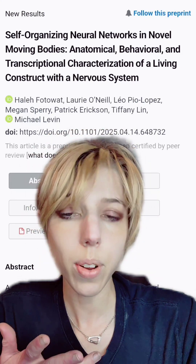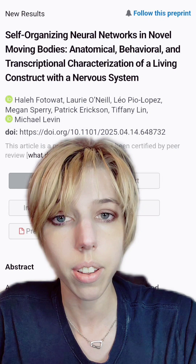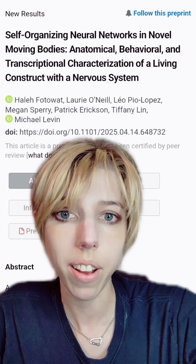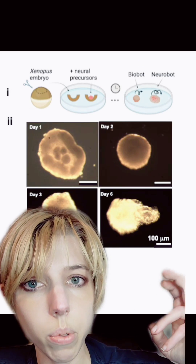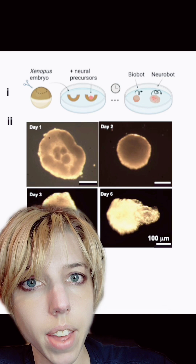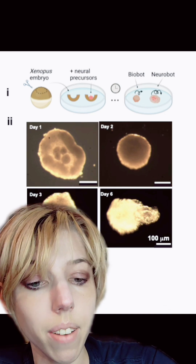This research group decided to take it a step further and see if they could give it a brain. They transferred neural cells into the developing xenobot, and they're calling these neurobots. After transfer, the neural cells will start to develop into a structure, and they end up larger than the regular xenobots and display more complex behavior.